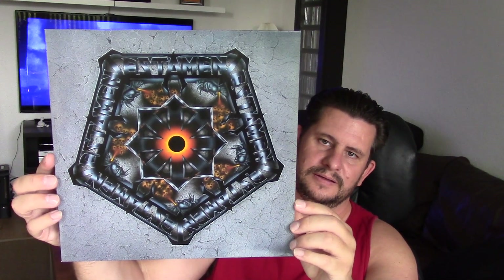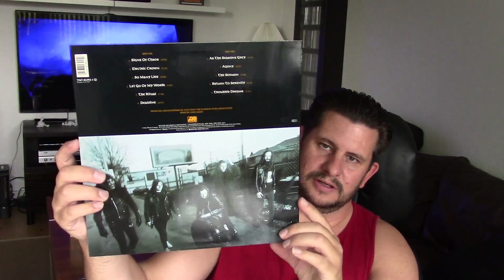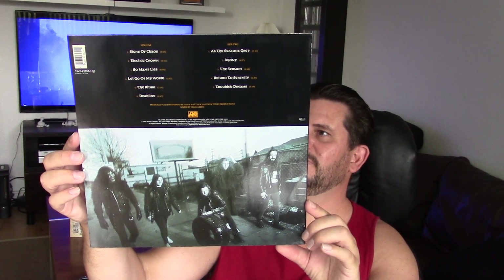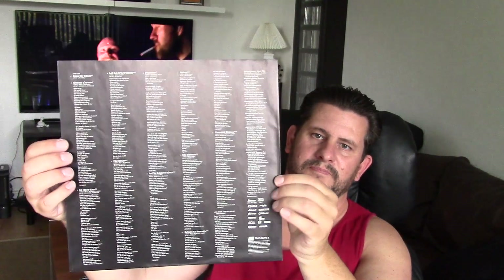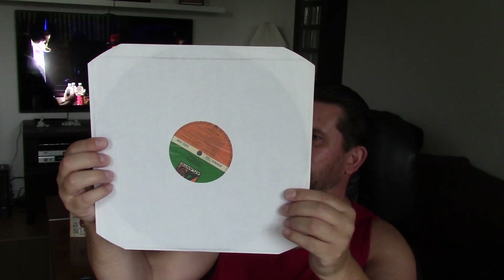The next one looks like it just came from the factory. Testament — 'The Ritual.' Look at that — great, great condition. This is a German pressing. Here is the inner sleeve. Again $12, and this is on the Atlantic label.